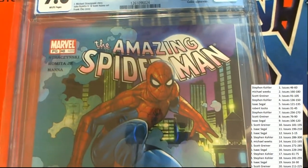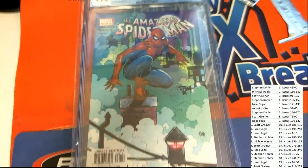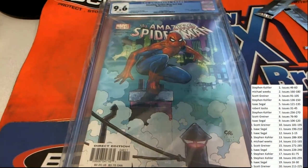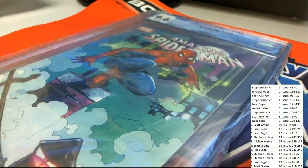Good luck in this Amazing Spider-Man — and it's a direct edition. Great comic book, let's see who gets this.